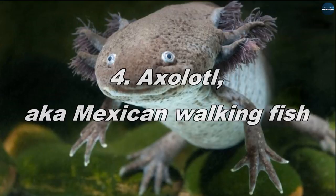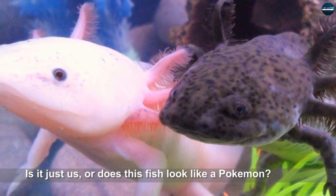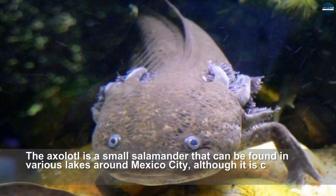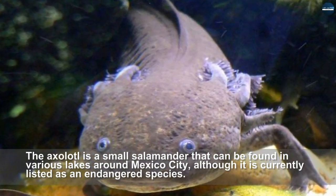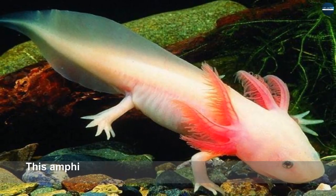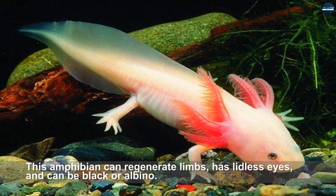Axolotl. The axolotl is a small salamander that can be found in various lakes around Mexico City, although it is currently listed as an endangered species. This amphibian can regenerate limbs, has lidless eyes, and can be black or albino.